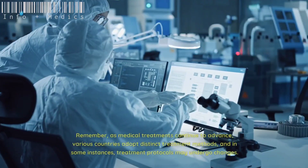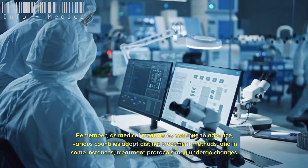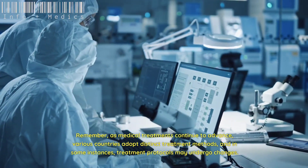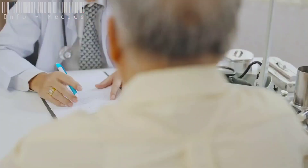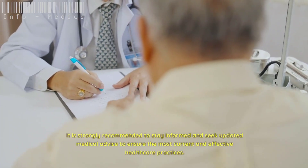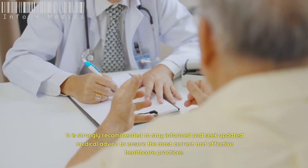As medical treatments continue to advance, various countries adopt distinct treatment methods and in some instances treatment protocols may undergo changes. It is strongly recommended to stay informed and seek updated medical advice to ensure the most current and effective healthcare practices.